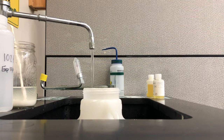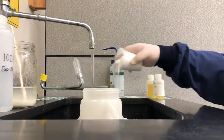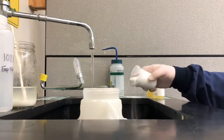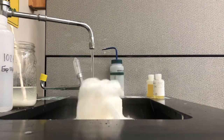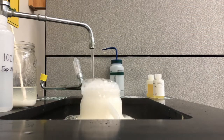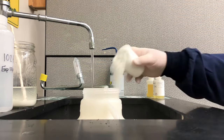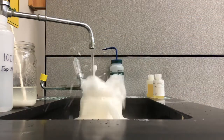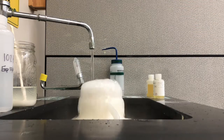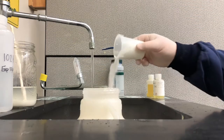First I'm going to sprinkle a bunch of it around the edges, along the sides, in the basin. Then I'm just going to dump a bunch in like that. Keep going — it's all done.